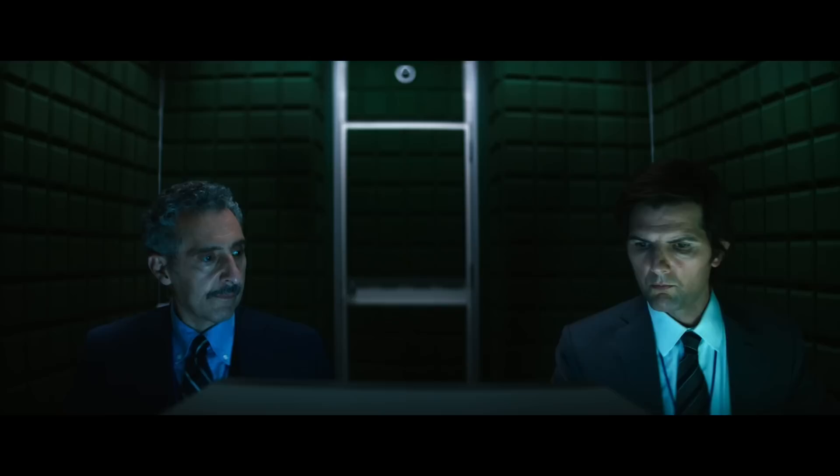If you want to write an unraveling mystery pilot script that provides just enough questions and answers to intrigue an audience, then look no further for an example than Apple TV's Severance.